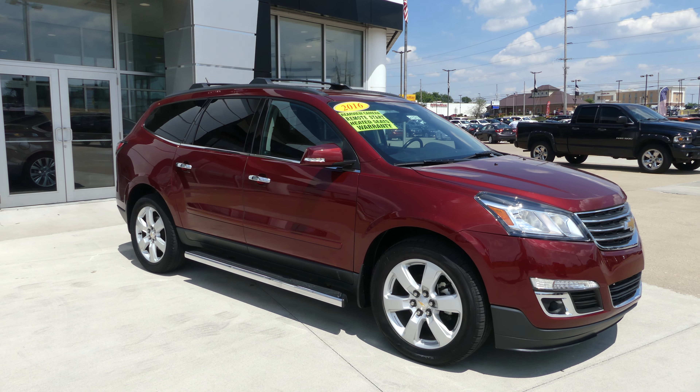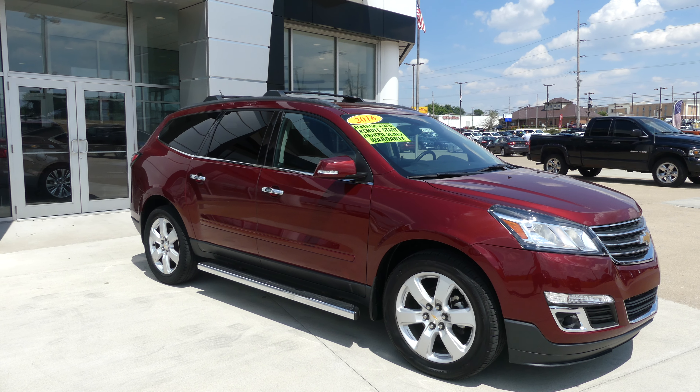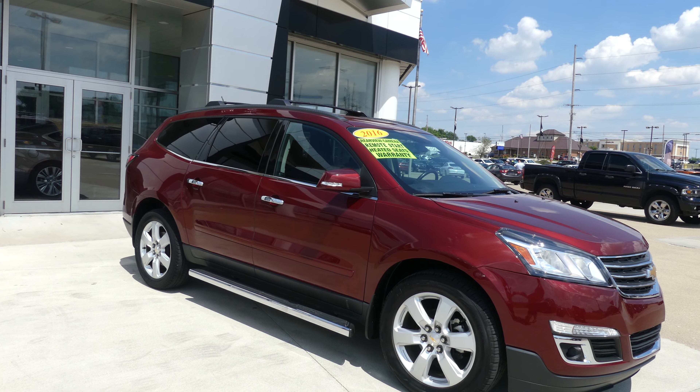Hello and welcome back to Yubilar Buick GMC online showroom. Today we're going to have a quick look at this 2016 Chevy Traverse.